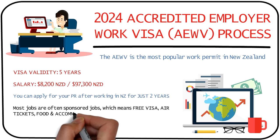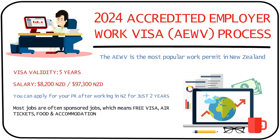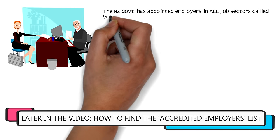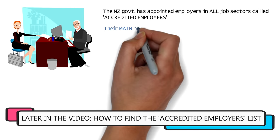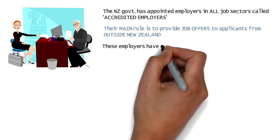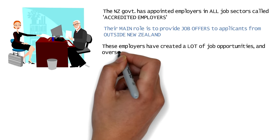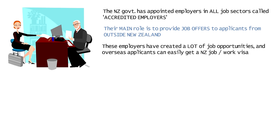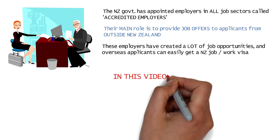Most of the job positions listed are sponsored jobs, so your New Zealand employer pays the cost for your work visa and even your travel, accommodation, and food costs. You'll be able to get your work visa in less than 60 days. The New Zealand government has appointed a list of employers called accredited employers whose main job is to provide employment to overseas candidates, and there are a lot of job opportunities under this program.